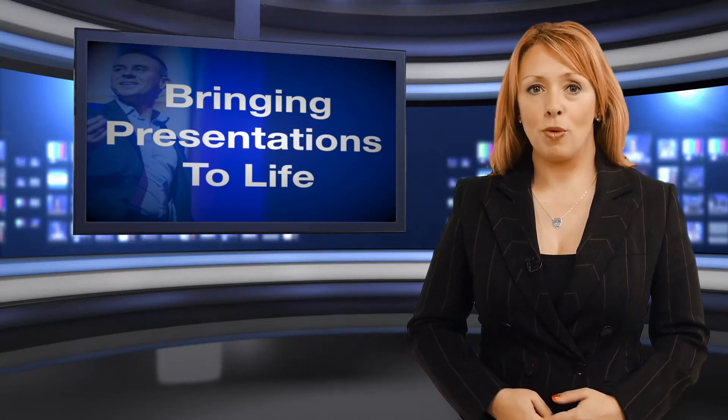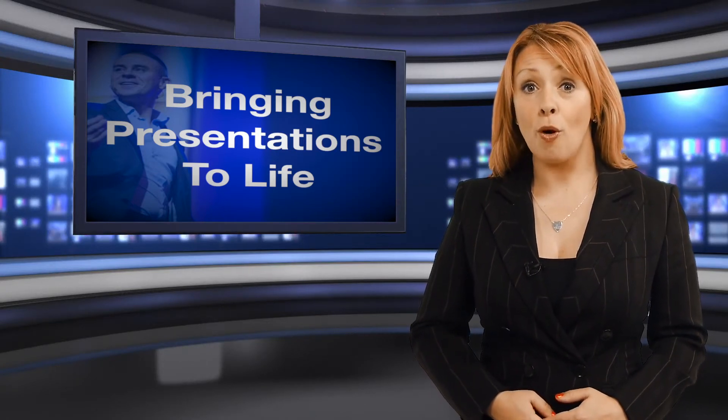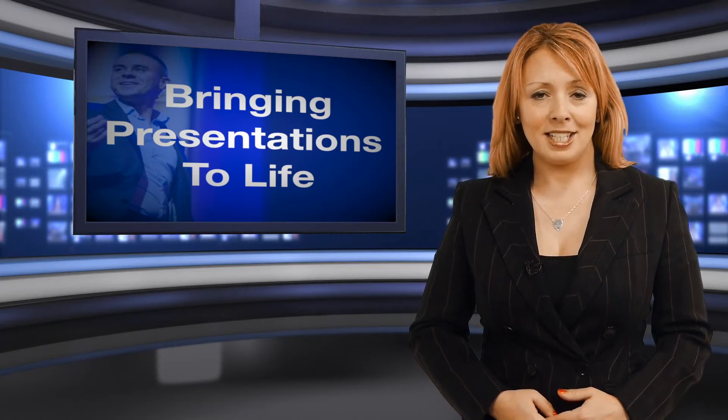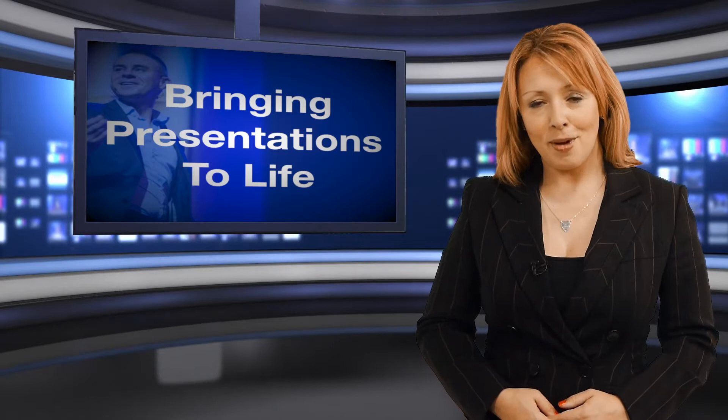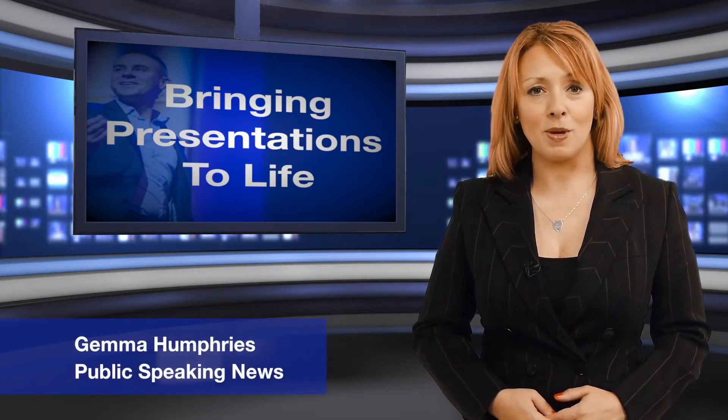An article recently published on the Forbes website has urged presenters to use props when public speaking. In today's video we discuss the reasons behind Nick Morgan's suggestion. My name is Gemma, welcome to Public Speaking News.